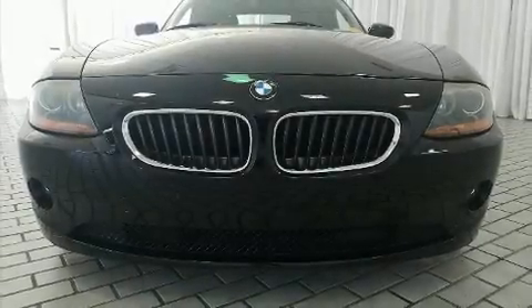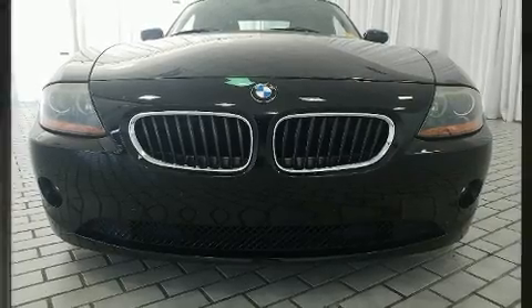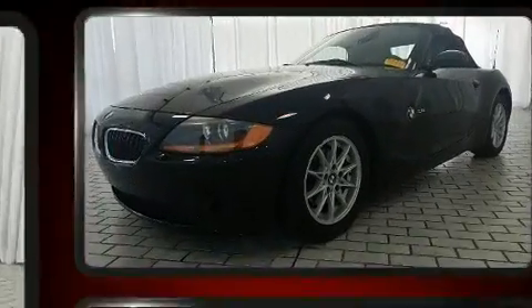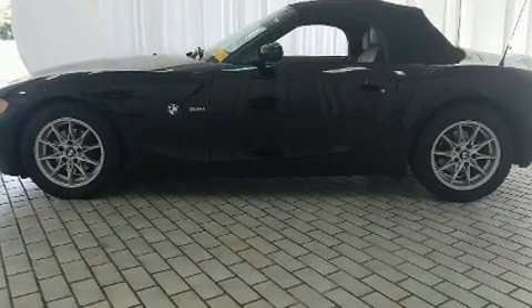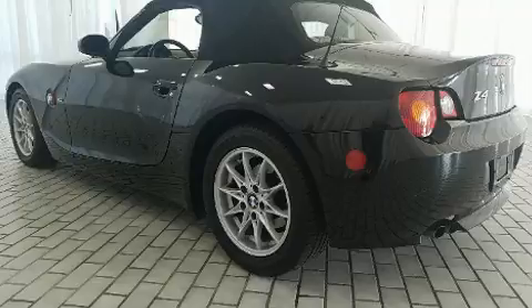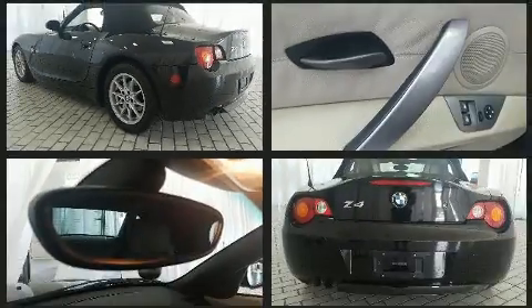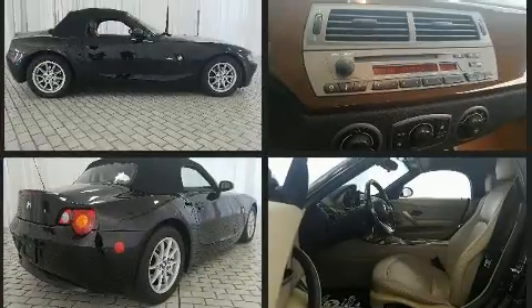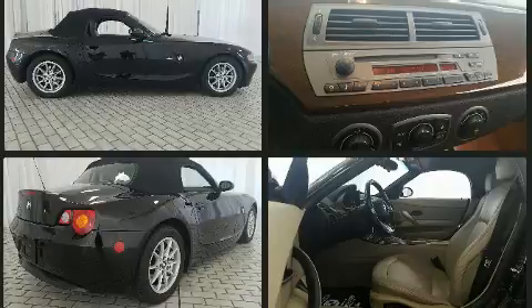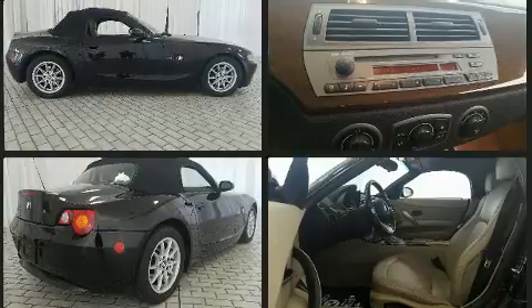Here's a great deal on a 2003 BMW Z4. This two-door, two-passenger convertible still has fewer than 60,000 miles. BMW made sure to keep road handling and sportiness at the top of its priority list. It features an automatic transmission, rear-wheel drive, and a refined six-cylinder engine.